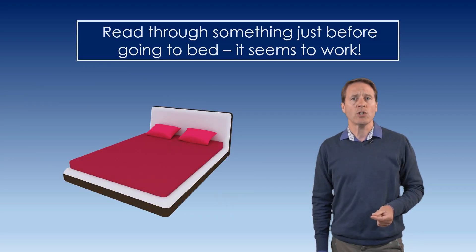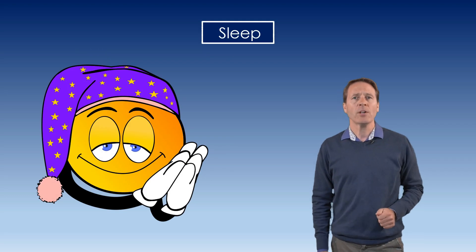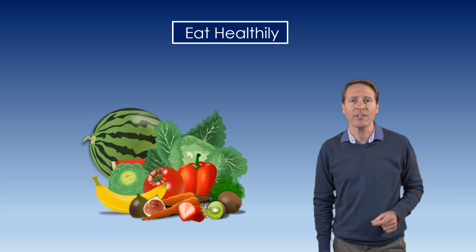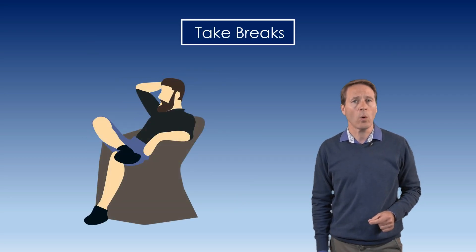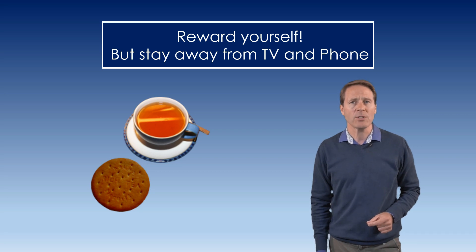Other study tricks of the trade. Read through something just before going to bed — it seems to work. Sleep: if you're not sleeping, your brain cannot store memories from the previous day. Eat healthily. Take up a hobby and don't give it up. Take breaks. Reward yourself. But stay away from TVs and phones.